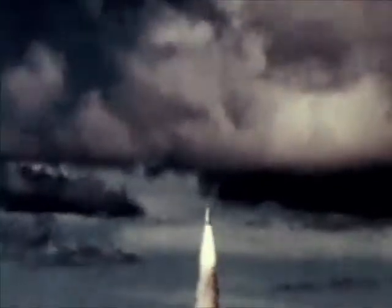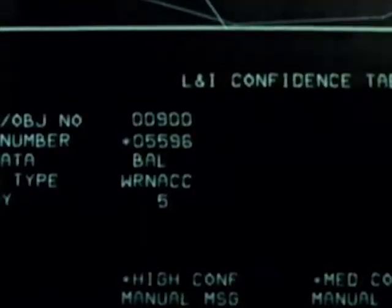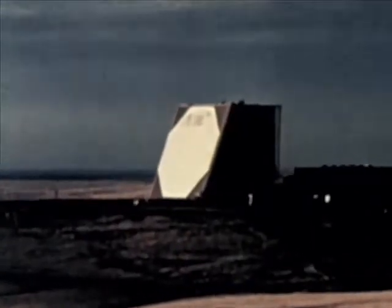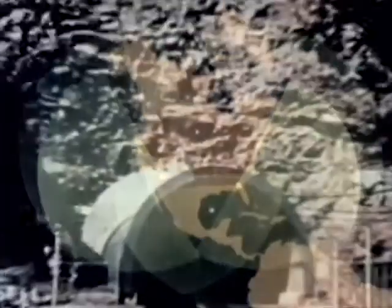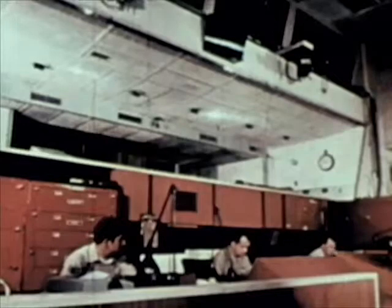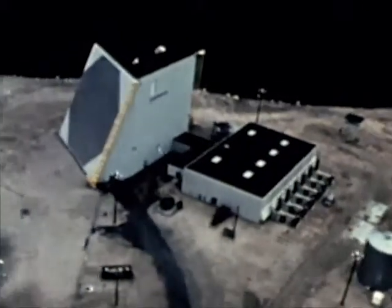The system now consists of two sites: one at Otis Air Force Base, Massachusetts in the east, and at Beale Air Force Base, California in the west. Current plans are to establish two more sites at Warner Robins Air Force Base, Georgia, and Goodfellow Air Force Base, Texas. The data obtained is supplied to NORAD-Cheyenne Mountain Complex, Strategic Air Command, the National Military Command Center, and the alternate National Military Command Center.